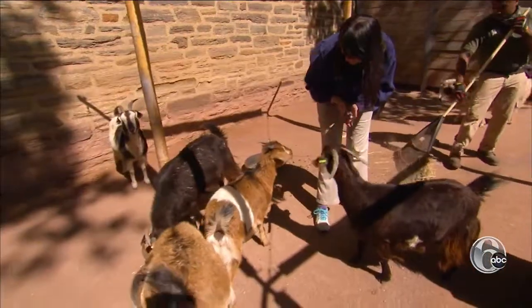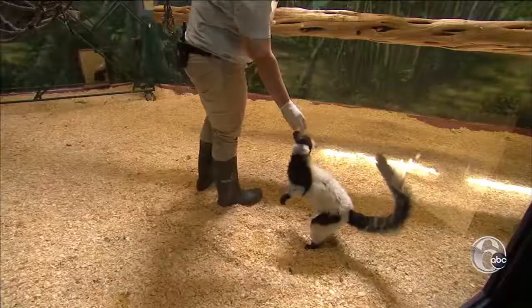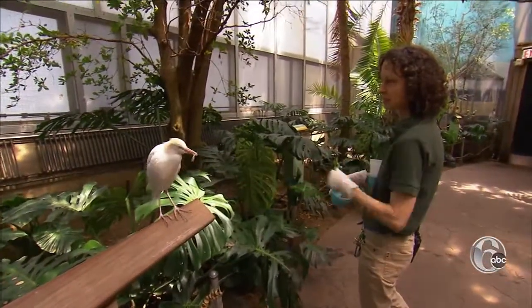The zookeepers play a crucial role in care as well. Almost always the zookeepers are going to be the first person to pick up a problem with the animal. They know their animals so well and the animals trust them the most. If we have to administer a medication to an animal, often it's the keeper that's going to be giving it.